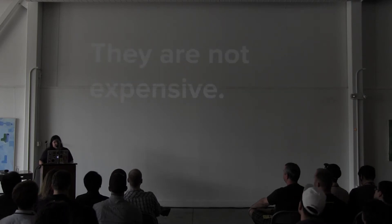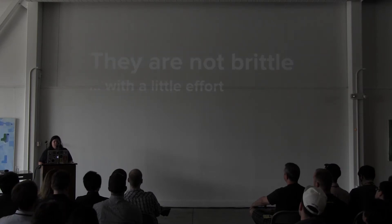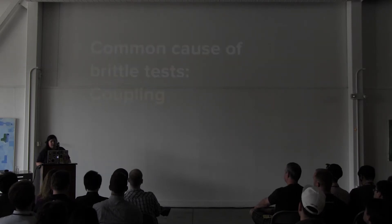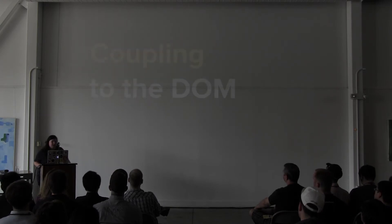They are not expensive — I find them very easy to develop once you have a few key pieces of infrastructure in place. They are not brittle, given a little effort. If you put a little thought into how you structure your tests, they won't be brittle. I think one of the most common causes of brittle tests I've found is coupling, and there are a couple types: coupling to the DOM.